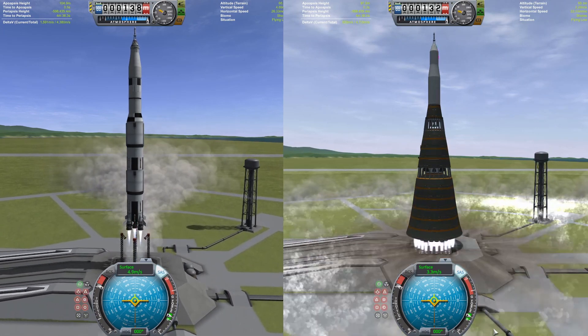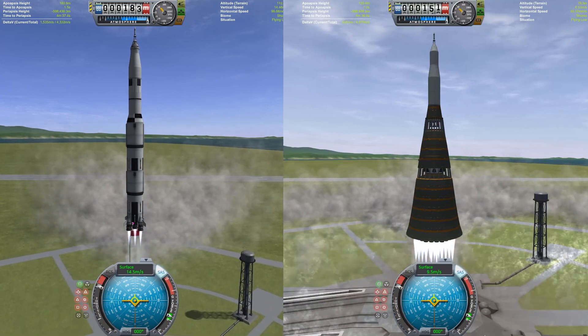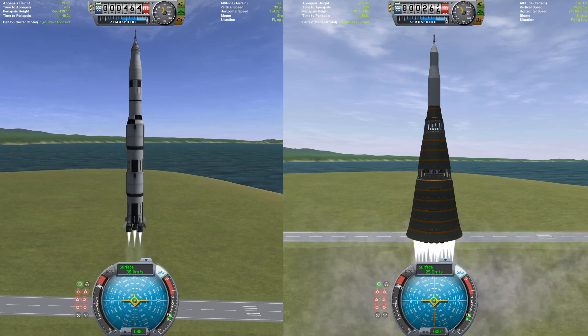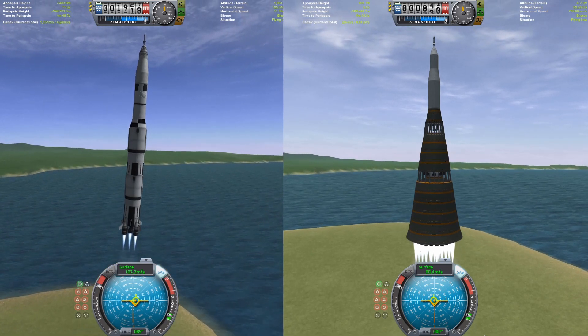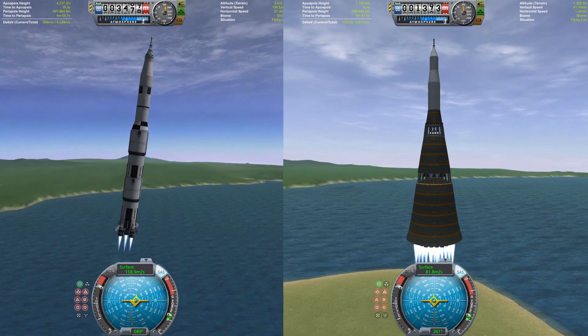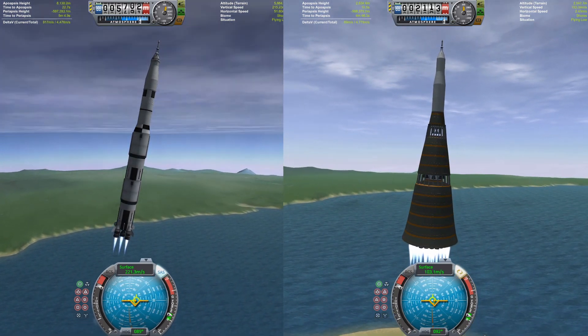The Saturn V is firing its five F-1 engines, or the Mastodon engines, which are the Kerbal analog. The N-1 is firing 30 engines. The N-1 is a genius craft with 30 engines. Both these guys are underway. The Saturn V is taking a little bit of an early lead, just starting its pitch-over maneuver, while the N-1 is still going strong, going straight up, crossing about 1.7 to 2 kilometers.